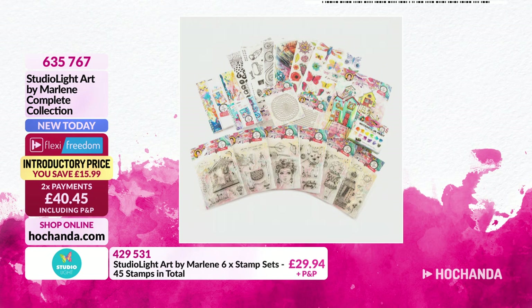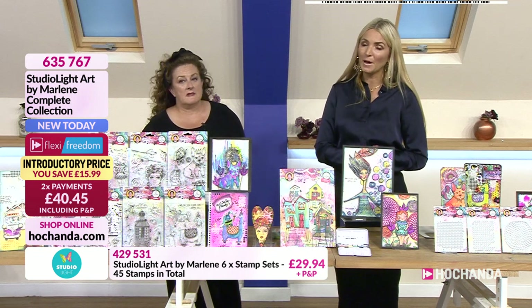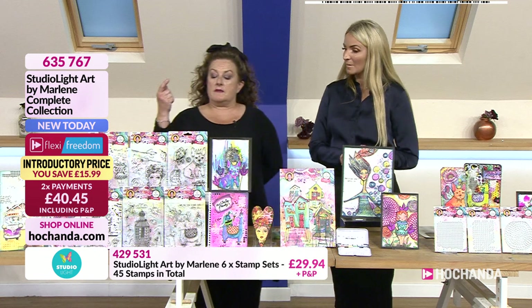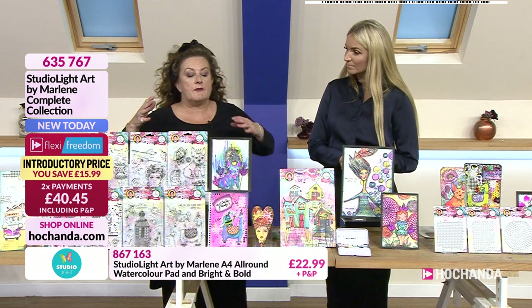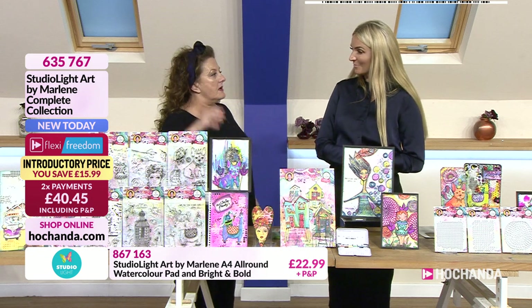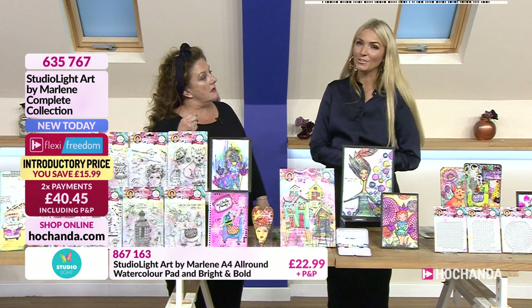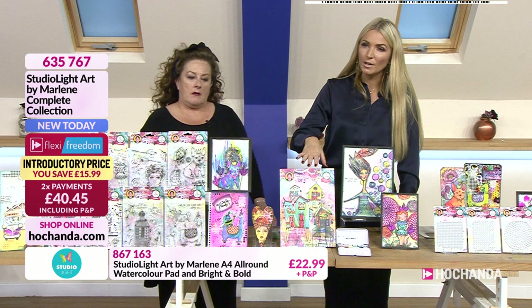Almost a third of that big bundle has already gone. For just over £40 twice a month on two flexes, you've got the whole collection — and it all matches together. You'll want the whole lot, honestly. Right, after the stamps let's move on to the watercolour pad and the watercolours.